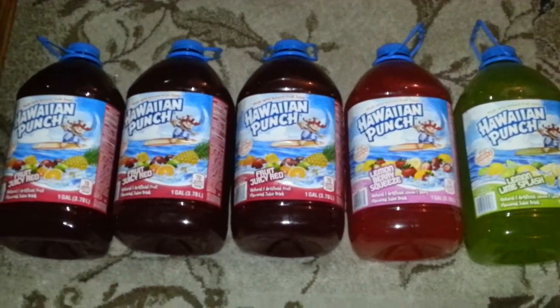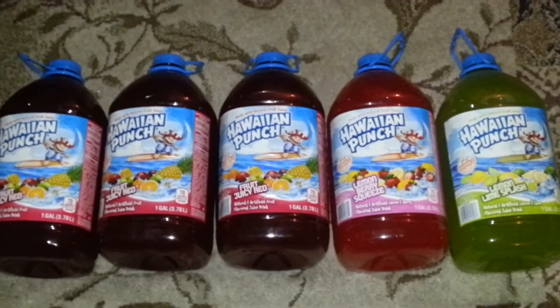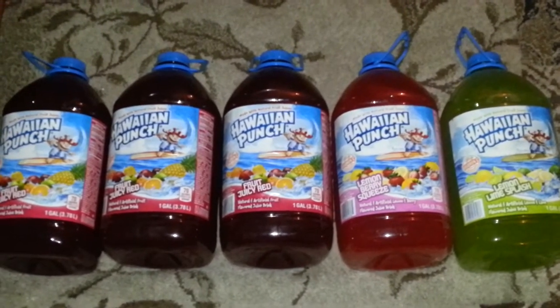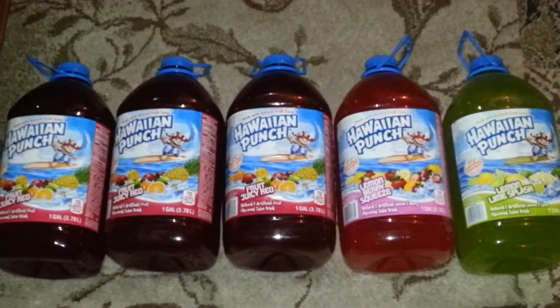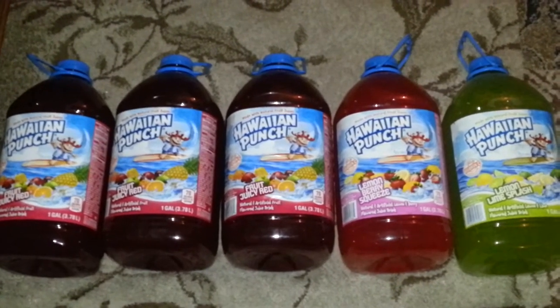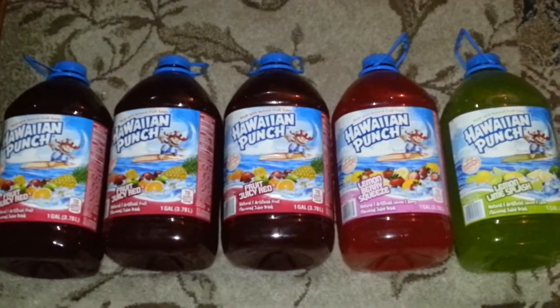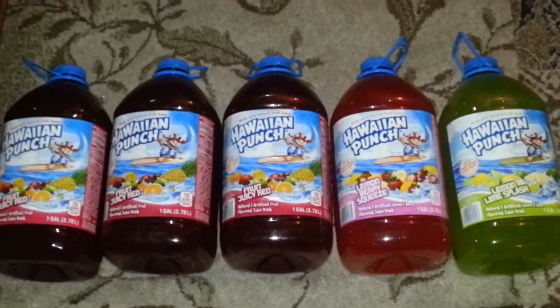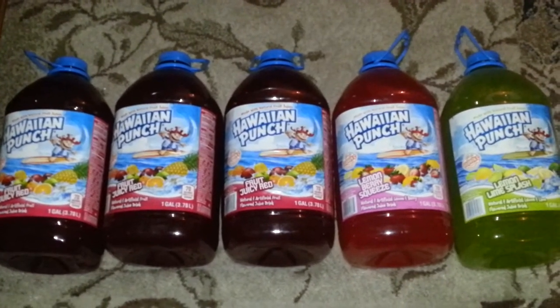Hey guys, this is Coupon Honey again. Real quick, want to show you I did a five-minute haul. Ran into Dollar General and they have a special on the Hawaiian Punch. Went in and got it because it's two dollars each — today is the last day.